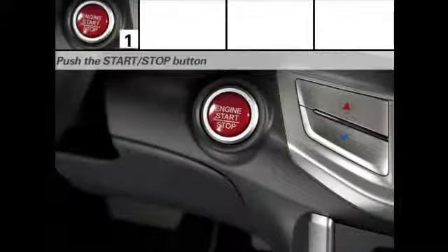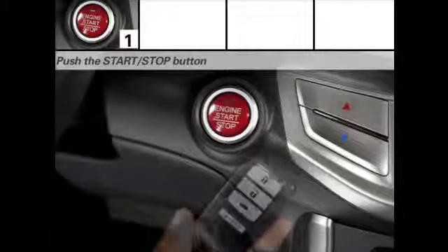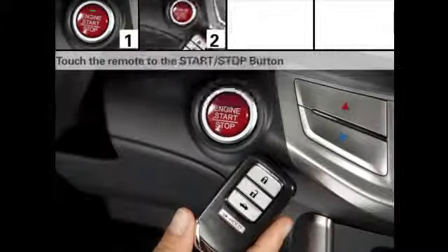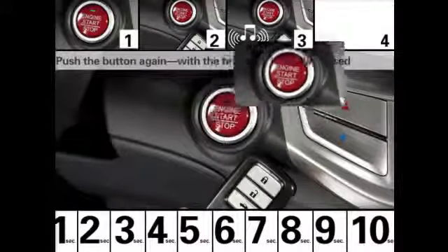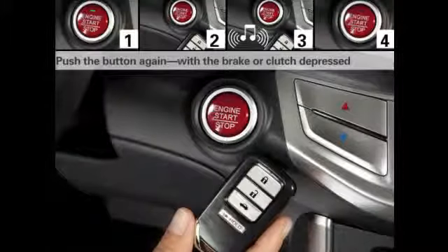If the starter doesn't respond, it may indicate that the battery in the Smart Entry remote is running low. In this case, push the Start-Stop button until the green light on the button flashes, then touch the remote to the Start-Stop button. You'll hear a tone, and within 10 seconds, push the button again with the brake or clutch depressed to start the engine. Directions for replacing the remote's battery can be found in the owner's manual.